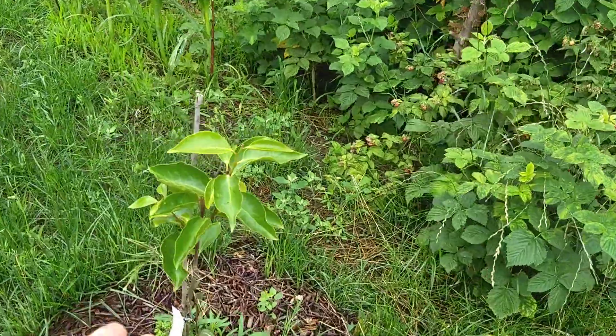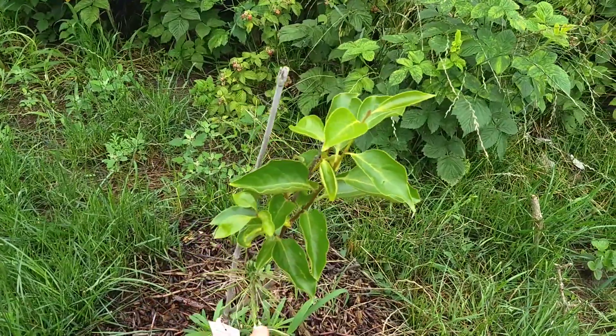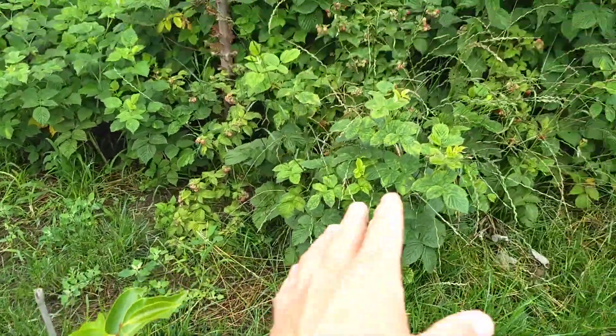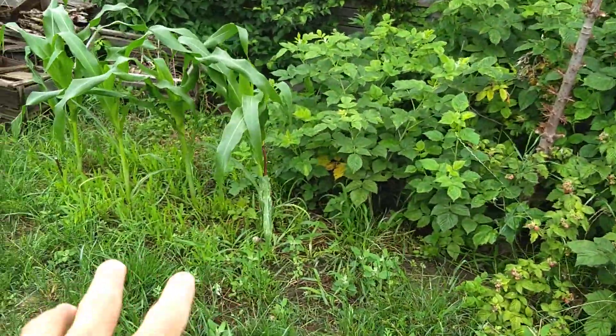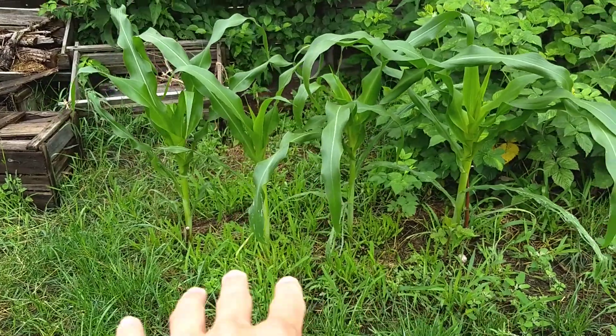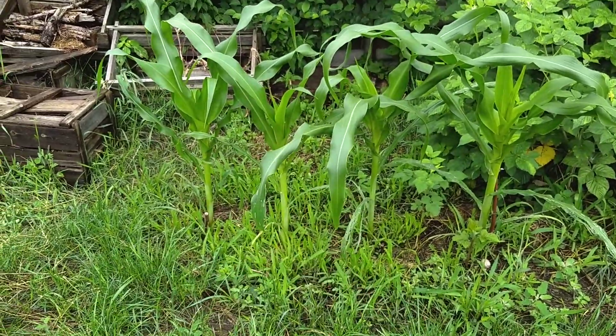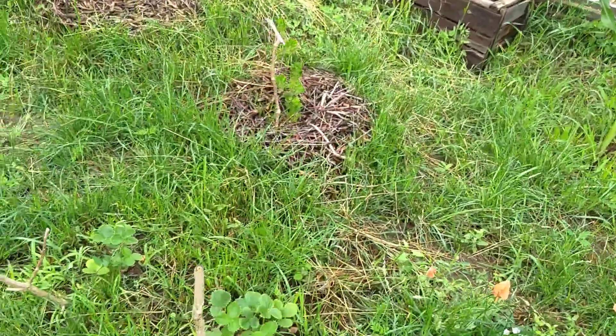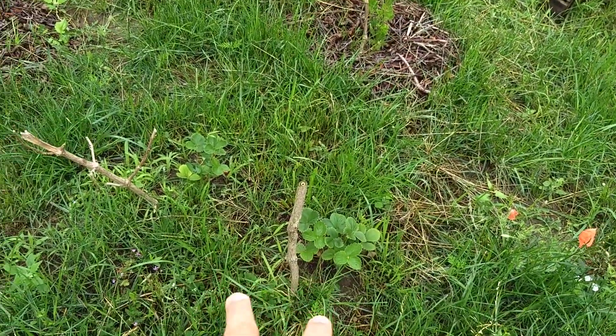The persimmon tree is doing well — it's got a lot of growth on it and it's doing quite nicely. More raspberries over here too. The corn back here is doing great. I should have planted some beans here too but I didn't get around to it — for next year we'll definitely do that.